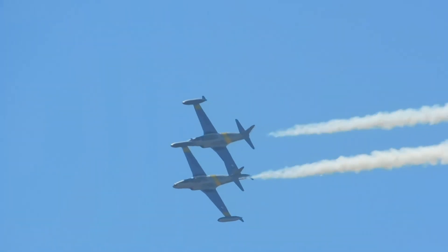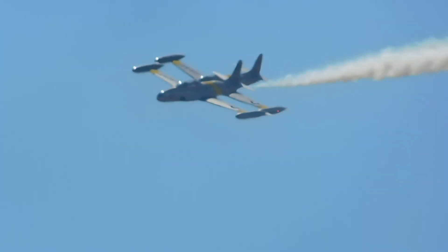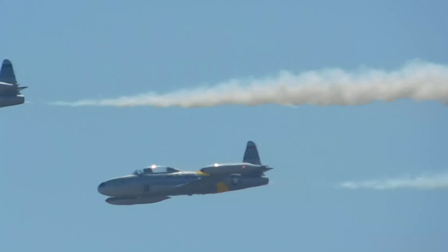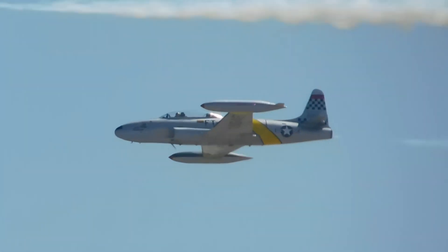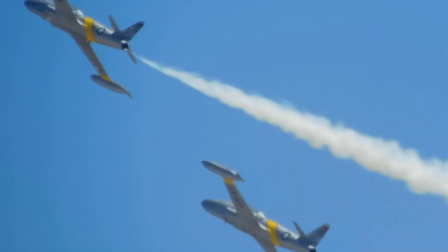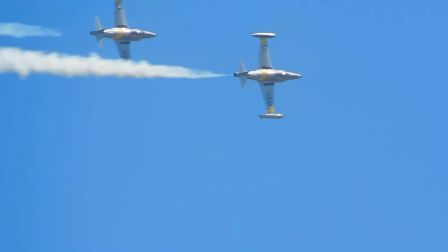They flew them until the 1990s — come on, almost into the 2000s. Bolivia held on to them a long time. 8,700 or so built. Lockheed gave the plans and the tooling to Canadair and they built some; even Japan built some of them, of the 8,750 or so that were built.